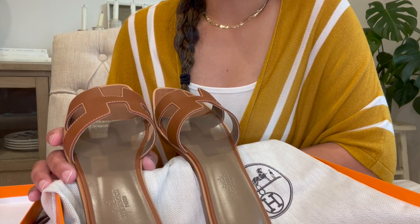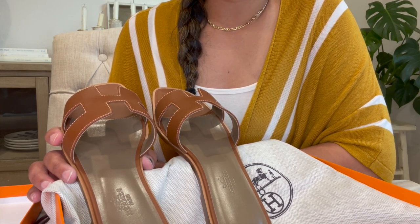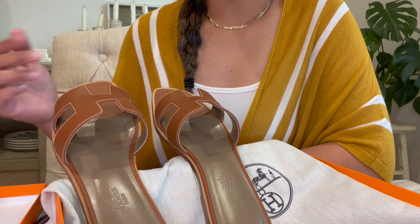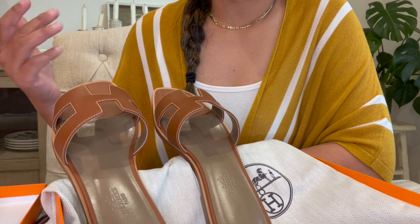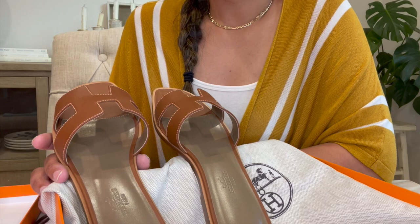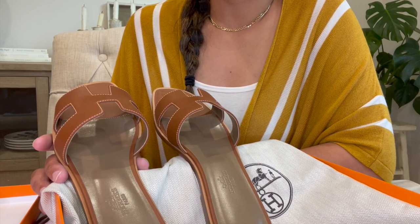Hopefully travel restrictions will ease soon and we'll be able to go to Paris and try our luck over there rather than spend a lot of money here. Like Amy said on that live show — I'll link it in the description — instead of buying at double the price from resellers, she'd rather go to Paris, spend on the hotel and airfare, and take the chance of getting a Birkin or Kelly there. Going to Paris itself is a reward. So I'm not going to be pressured into buying everything from Hermès just to get a Birkin — I'll just go with the flow.